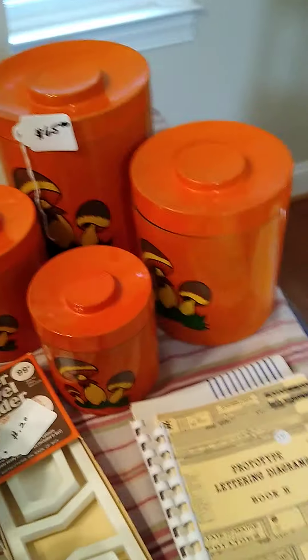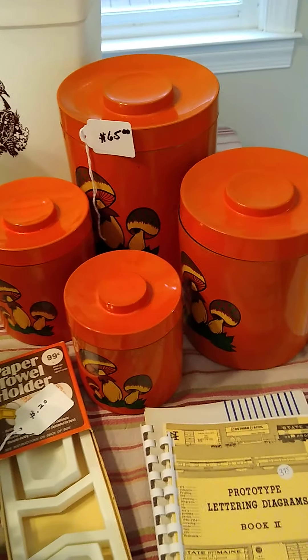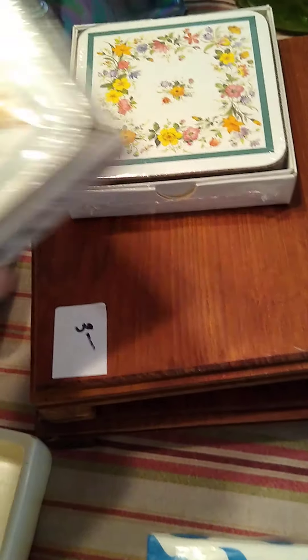Behind it, I got a canister of orange mushrooms — that's just pretty awesome. Some books for our hobbies. Match stick holder. Some more paper napkins. Coasters, vintage, unopened. Display trays.